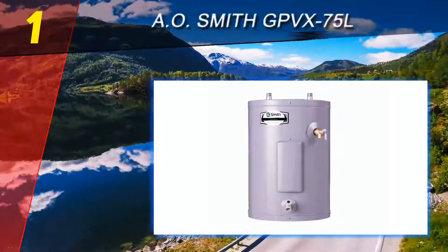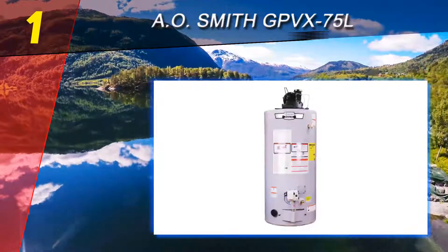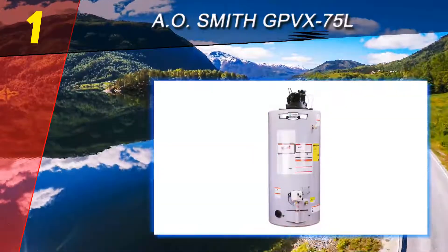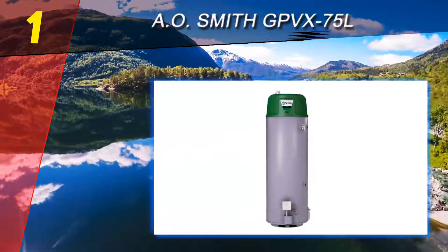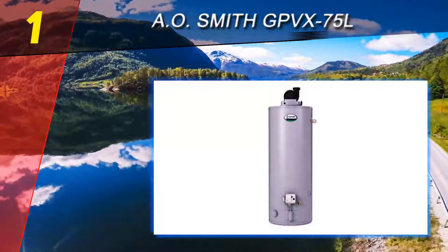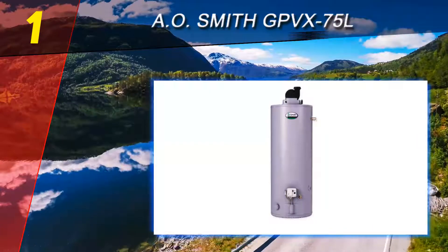Coming in at number one on our list is the AO Smith GPVX 75L. You will definitely like what you get with this model — it works great and comes from a top brand, eliminating worry that it might break down when you need it. The best part is that it comes with an impressive warranty. Many people who have used it have positive reviews to share.